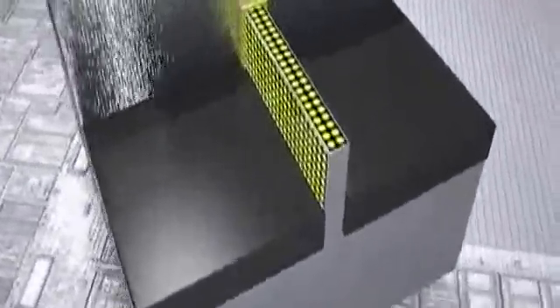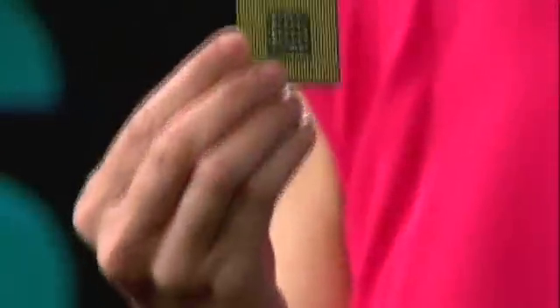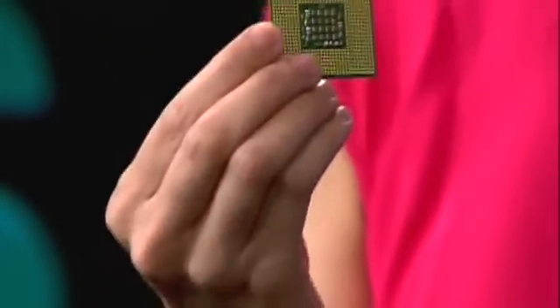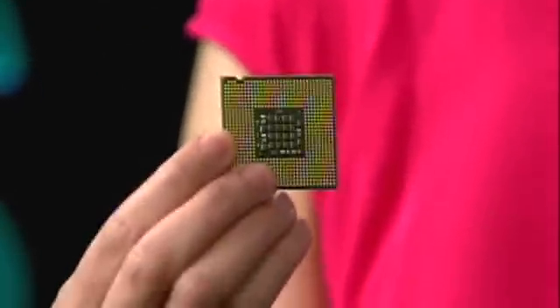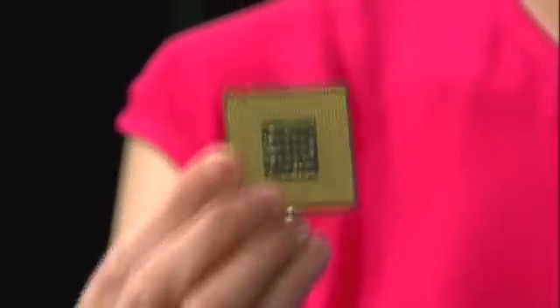Now, the transistor is the basic building block behind every electronic device, including computer processors like this Pentium 4. Chip makers keep trying to make transistors smaller and smaller because the smaller they are, the more they can pack onto a chip. There are 125 million transistors in this chip that I'm holding.